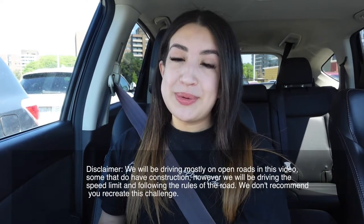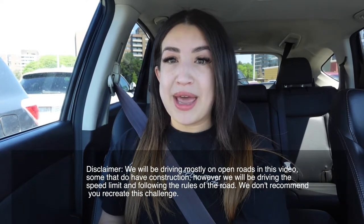Hi friends! Welcome back to my YouTube channel. As you can tell, I'm not in my bathroom. Today I'm going to be filming in the car. I'm going to be doing a makeup challenge while Kevin drives my car.